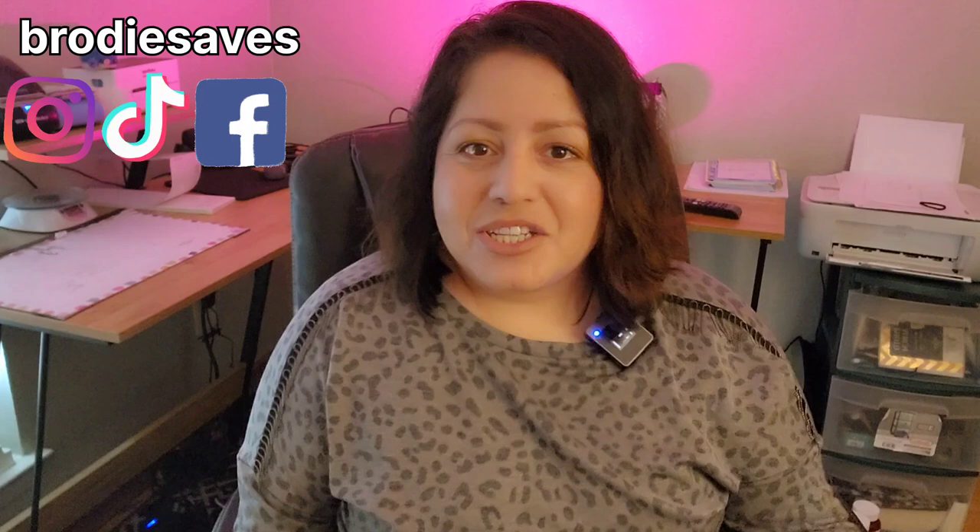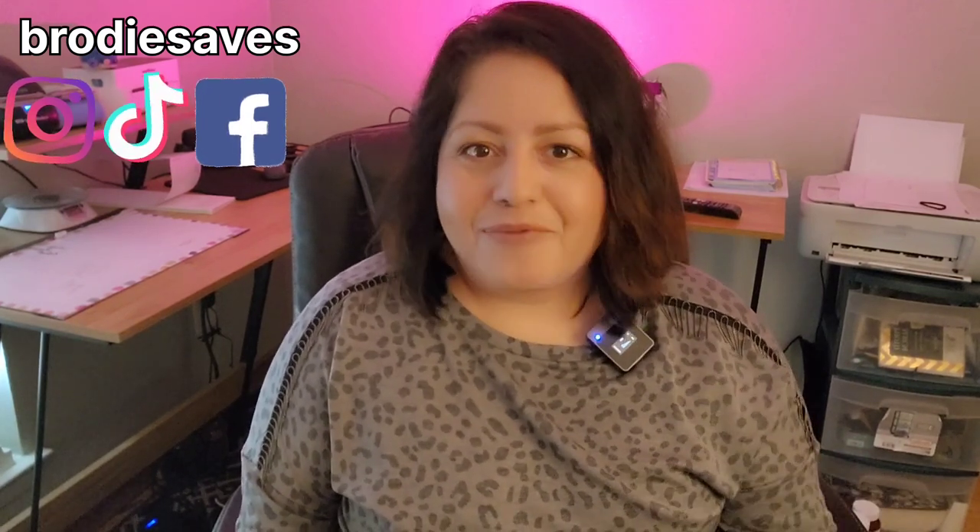Hello, welcome back to my channel. My name is Broadie Saves, here on YouTube, Instagram, and TikTok. Do me a huge favor and follow me over on the other platforms.